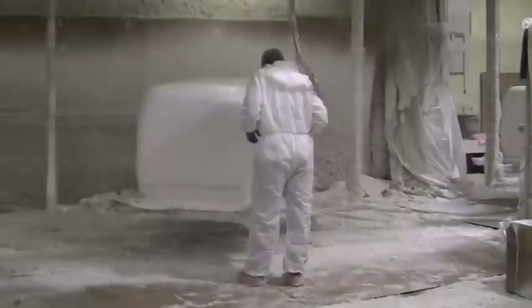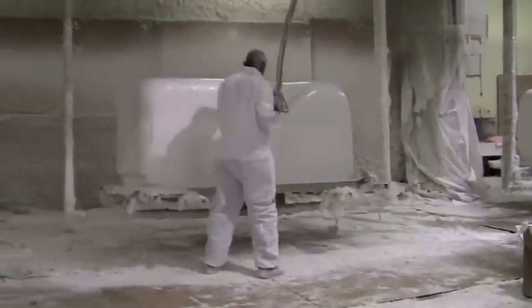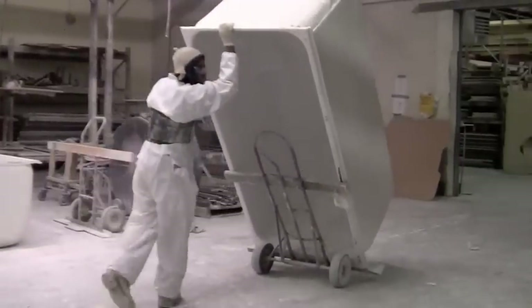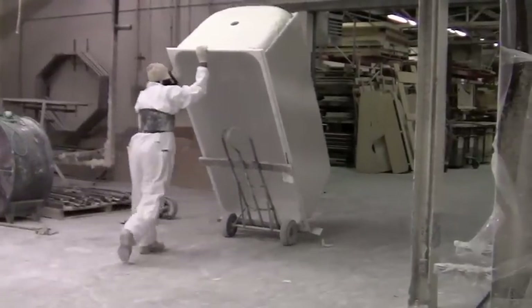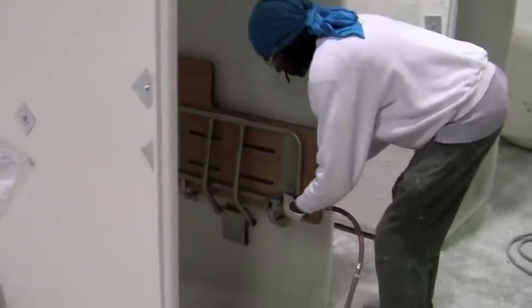Here at Aqua Bath we make sure our ADA compliant baths are coated very heavily with fiberglass. Once the shower is dried, it is taken over to the department that adds seats and other accessories.